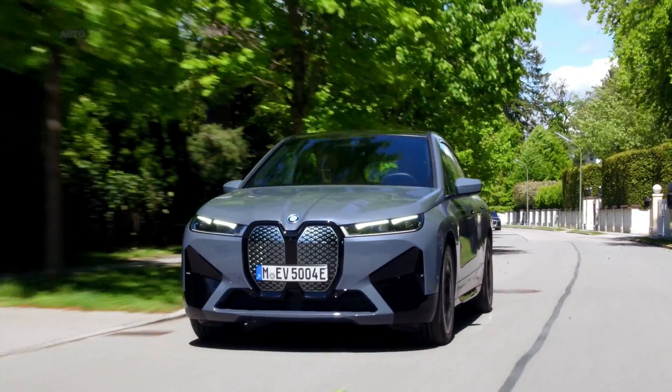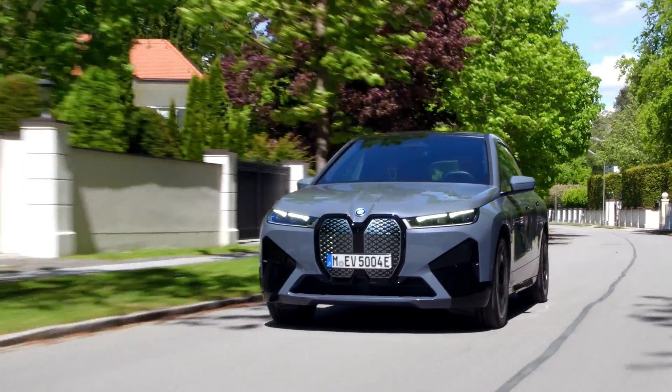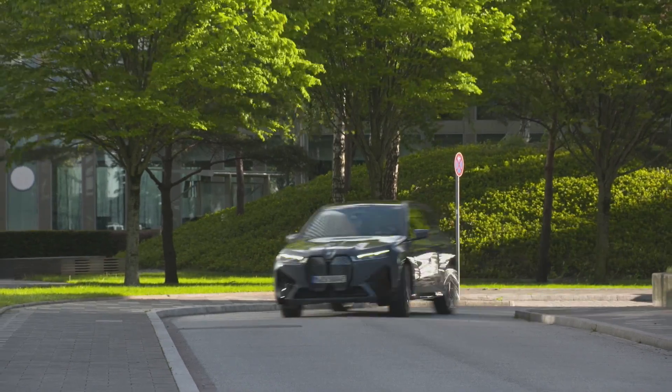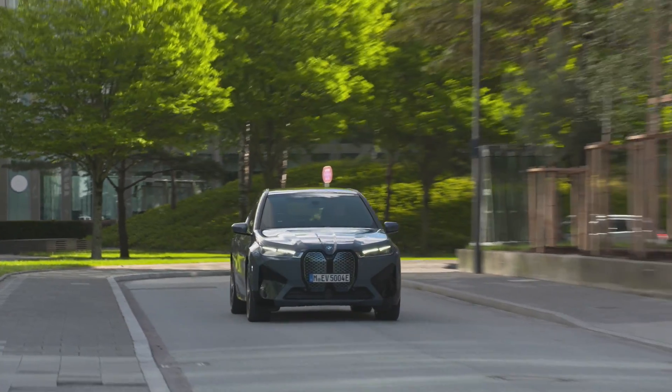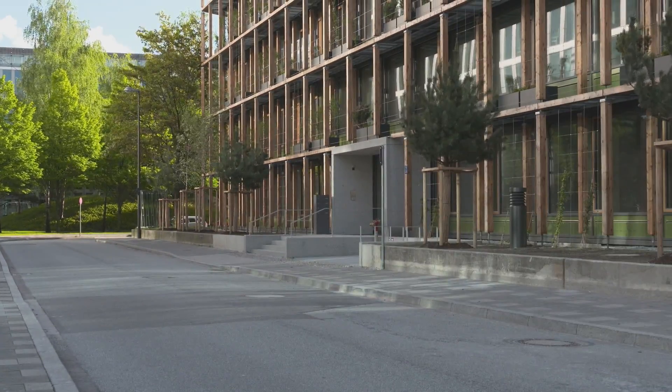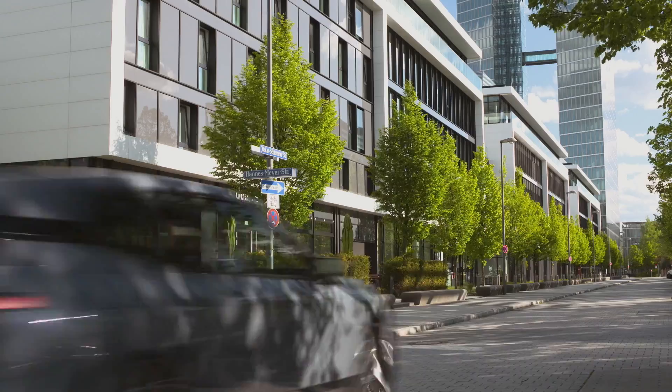Two electric motors provide full-time all-wheel drive, and carbon-fiber-reinforced plastic body panels help save weight. The iX cabin appears to be quite spacious with plenty of modern technology features on display, including a slick curved digital instrument panel screen.